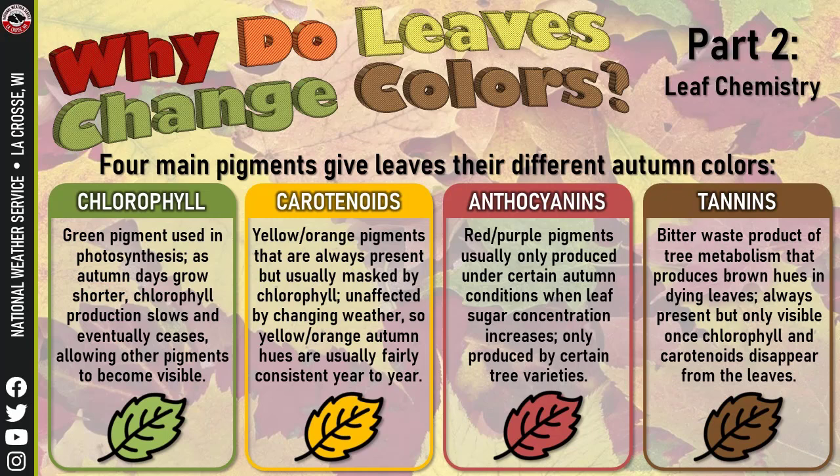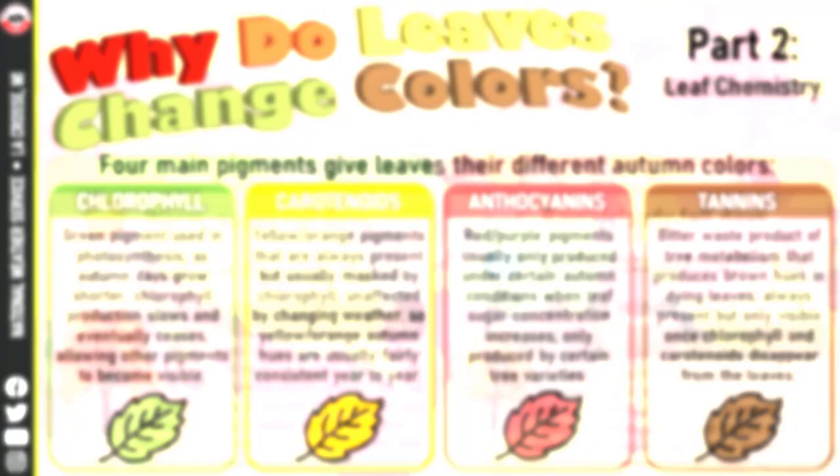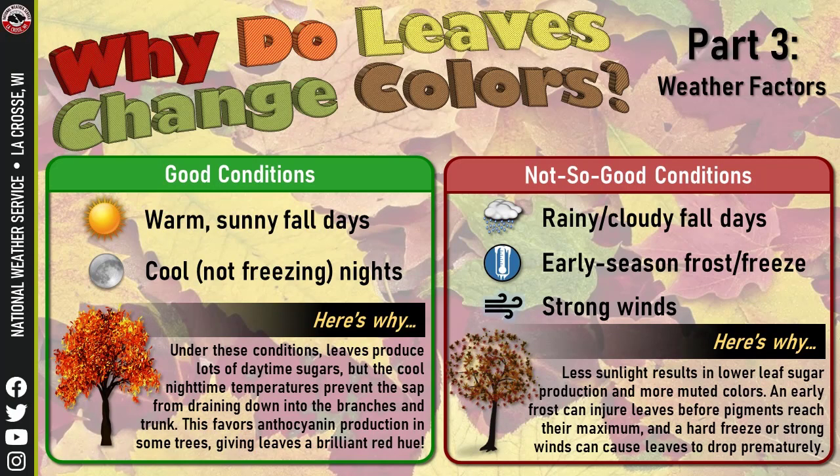Different chemical makeups create pigments inside the leaves — whether yellow, red (which is very striking), or brown. These colors are determined by the chemical makeup of the leaves. We should have really good conditions this year.